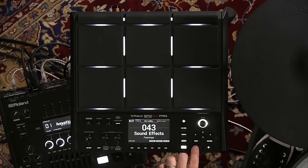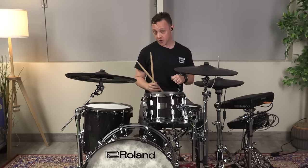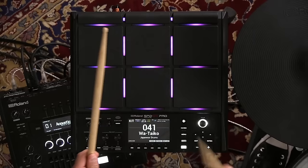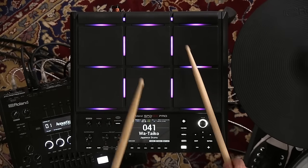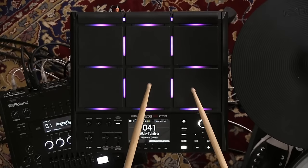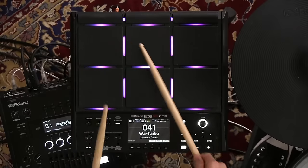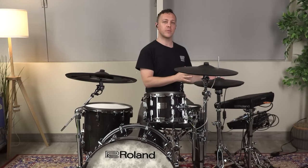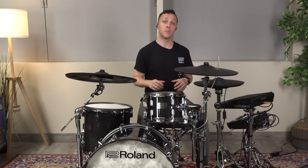Let's take a listen to kit number 41, called Taiko, which features Japanese taiko drums. Luckily the SPD-SX Pro is a lot easier to fit in your car and bring to your gig than a set of taiko drums. So you can take the SPD-SX Pro out of a box, throw it on a stand, and you're ready for just about any music the world might throw at you.